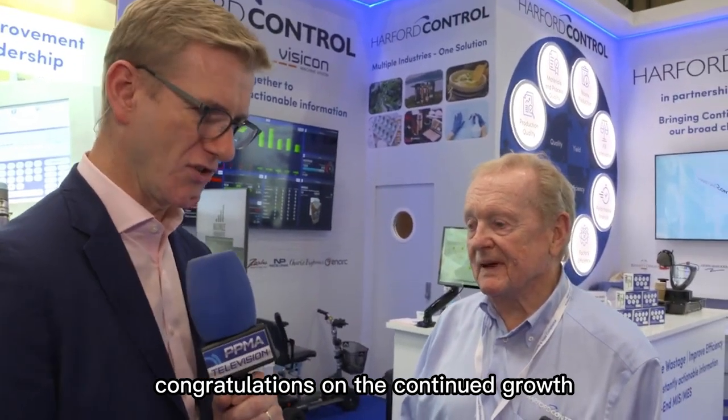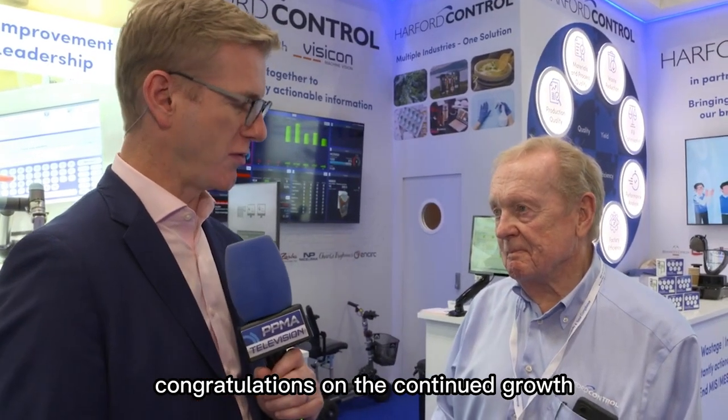Well, that's good to hear. Congratulations on the continued growth, and thank you for chatting with us, Roy from Harford Control. Thank you. My pleasure, David.